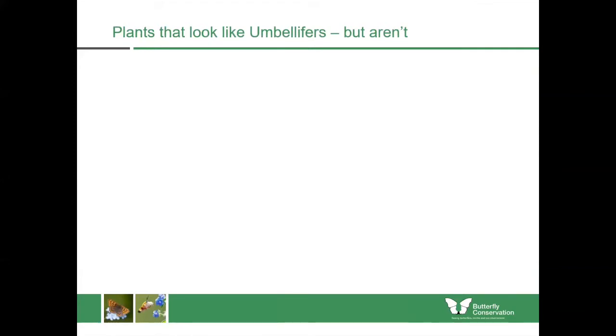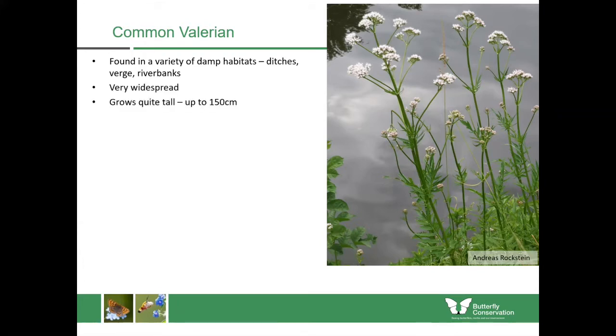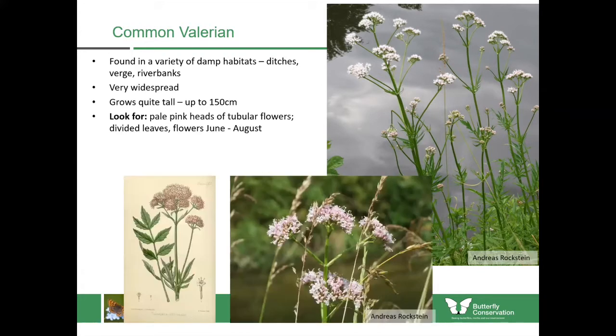There are some other plants which look like umbellifers but aren't, and it's easiest just to learn these because they're in very small families. For example, wild valerian is in a very small plant family and you would think it might be within the carrot family because it has white flowers at the end of stalks. It's found in similar habitats — ditches, verges and riverbanks. If you look at the flowers they're tinged with pink, and if you could zoom in closer you'd see they're quite tubular.